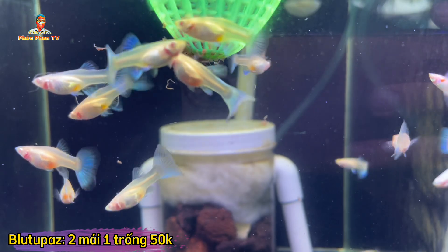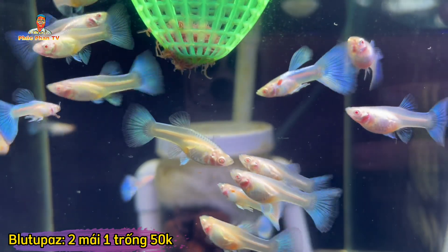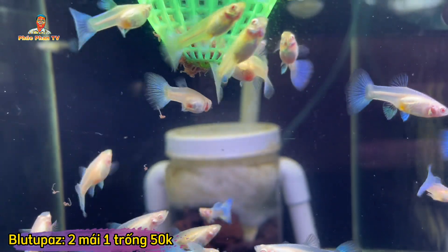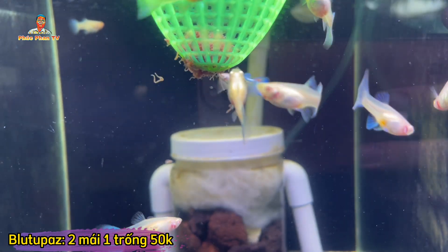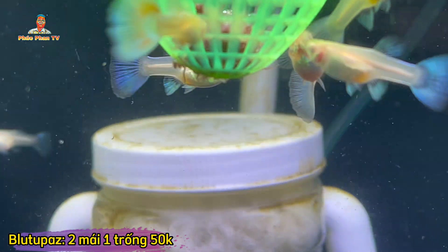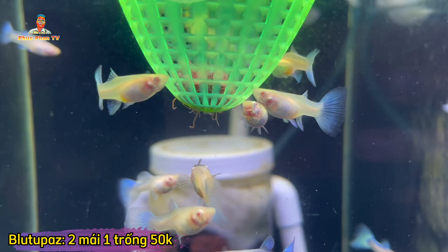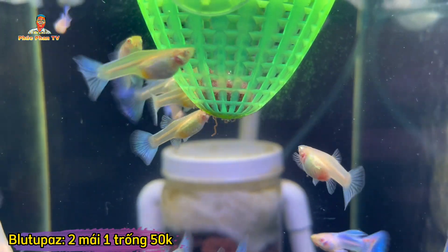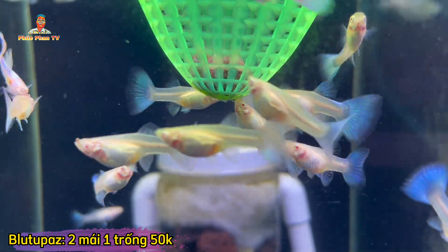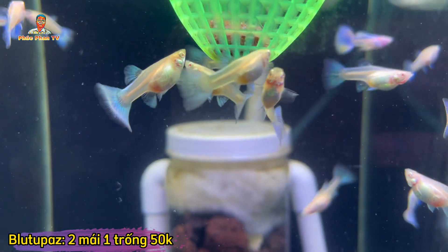Tiếp theo một dòng cũng rất quen thuộc: Blutubass Sighter 2 tháng rưỡi. Bộ này sau này đuôi nó sẽ to lên tí nữa. Giá 50,000 một cặp. Ngoài Full Red 30,000, mình còn có coi đen sọt 30,000 một cặp, mua 5 tặng 1. Và dòng HP Redro 30,000 một cặp, 5 tặng 1. Mấy dòng cá đó còn ít nên mình không quay lên đây. Anh em muốn xem hình ảnh coi đen sọt hoặc HP Redro thì mở lại clip trước, mình có đăng lên đó rồi.